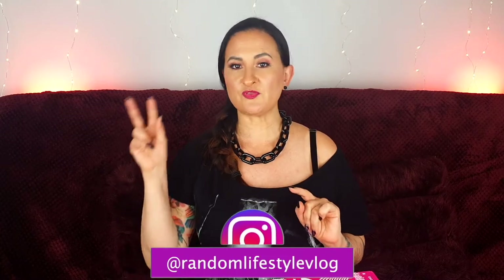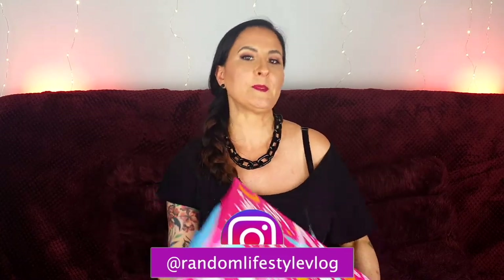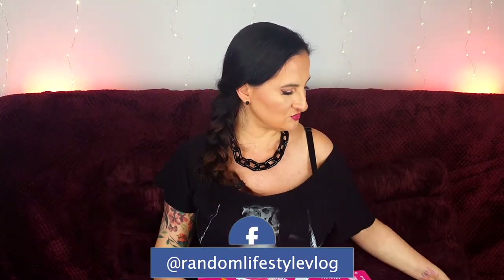Hi guys, welcome back to Random Lifestyle Vlog and welcome to an advent calendar unboxing video. This is the first video in the series and today we're going to unbox not one but three advent calendars from The Bomb. We're going to unbox the Tinsel My Fancy, which is the biggest one, and also two smaller ones with just the bath bombs and all the tiny stuff. I'll put the timestamps down below so if you're interested in seeing only one of these, you'll be directed straight to it.